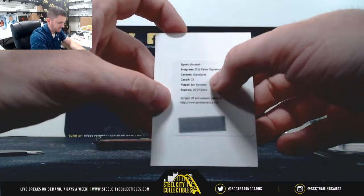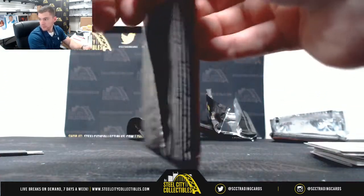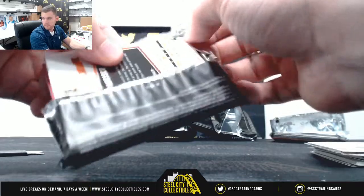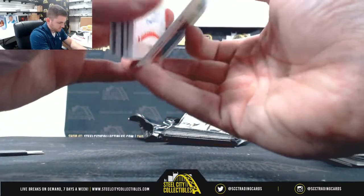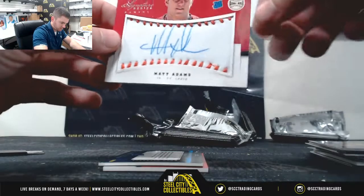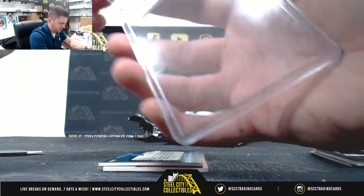Ian Kennedy, Signature Redemption. What's going on, Justin? Matt Adams — nice one, out of /299.